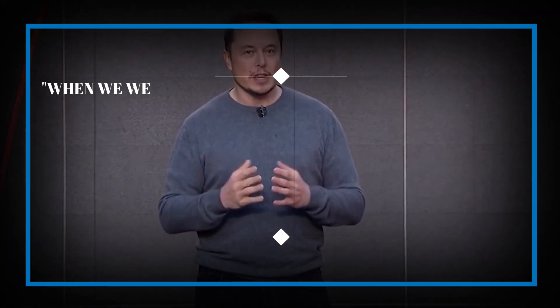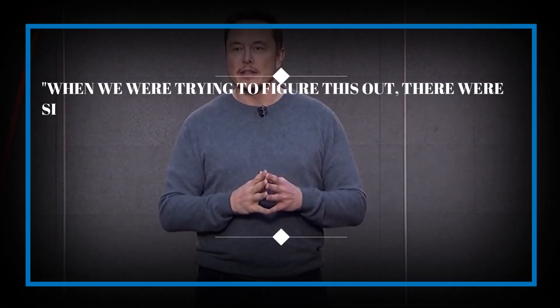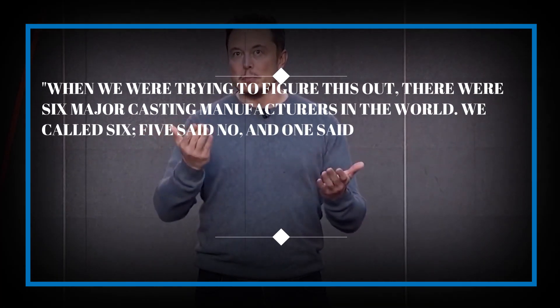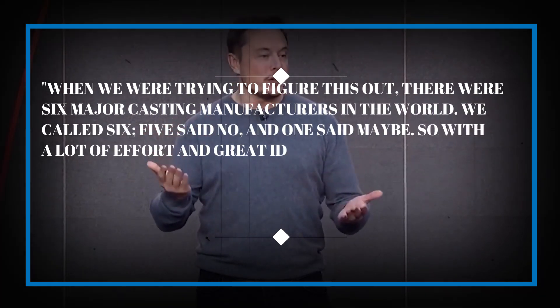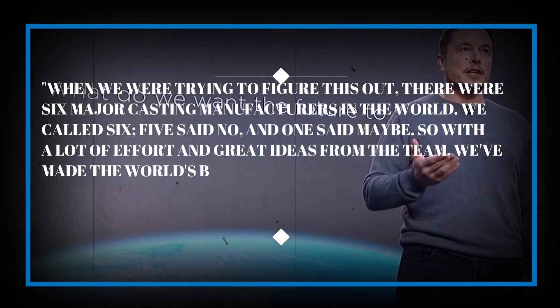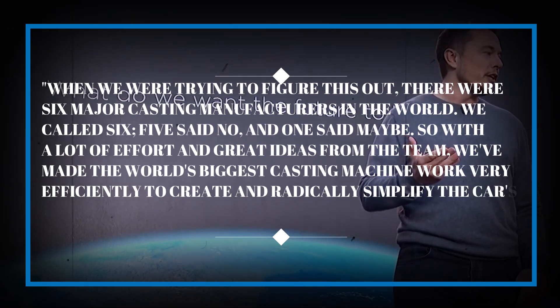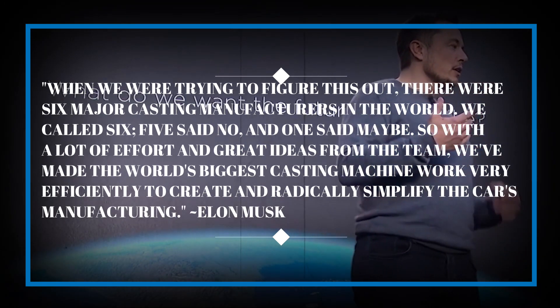According to Elon, during the Cyber Rodeo event, he said: 'When we were trying to figure this out, there were six major casting manufacturers in the world. We called six, five said no, and one said maybe.' So, with a lot of effort and great ideas from the team, they've made the world's biggest casting machine work very efficiently to radically simplify the car's manufacturing.